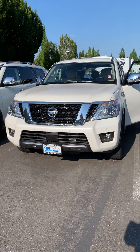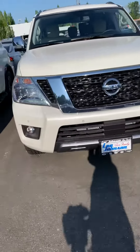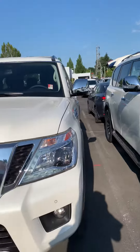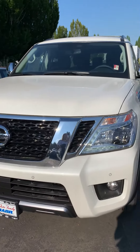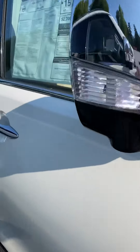Hi, this is Nikki over at Lee Johnson Nissan. I'm going to give you a quick virtual tour of one of the Armadas that we have available. This is the one with the cashmere interior — we do have one with black interior as well, but this is the one you inquired on, so I'm going to send you some info on this.